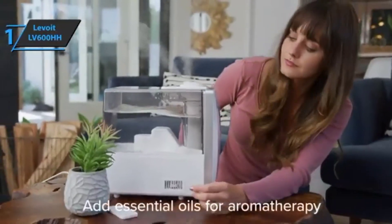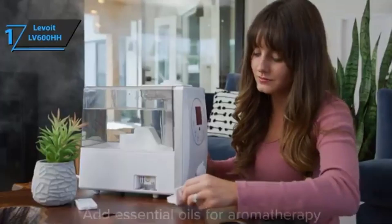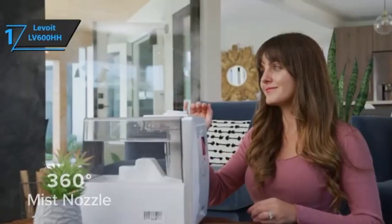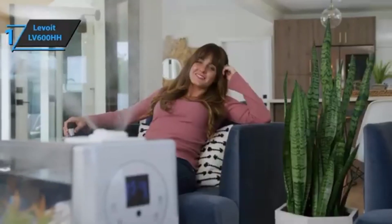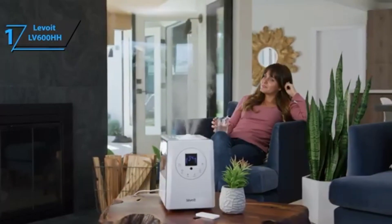With the Levoit LV600HH, all you need to do is place a few drops of your favorite aromatic oil on a pad in a small container, and the humidifier will take care of distributing it while emitting steam. Overall, this product delivers premium performance at the best possible price-quality ratio. You want the best? You got it!